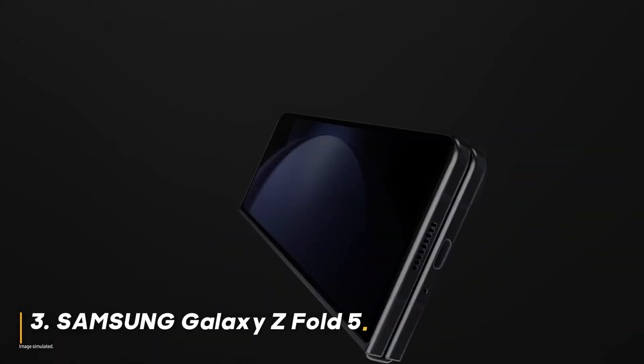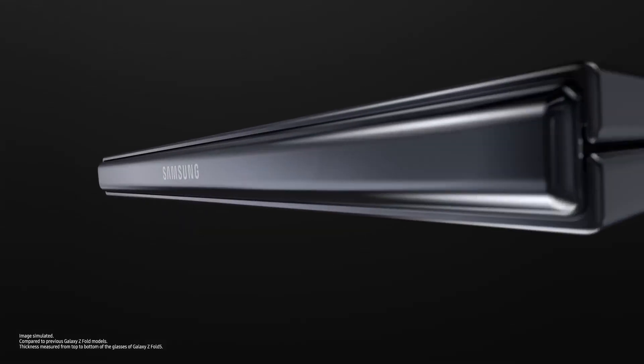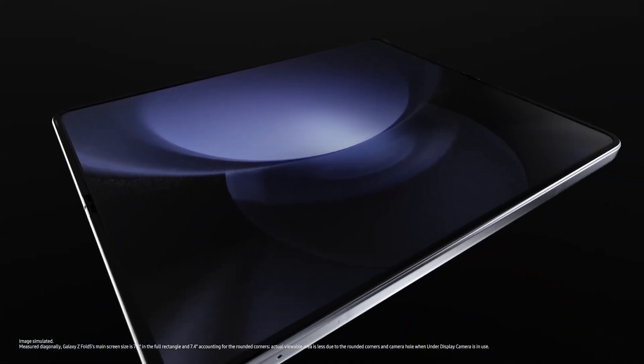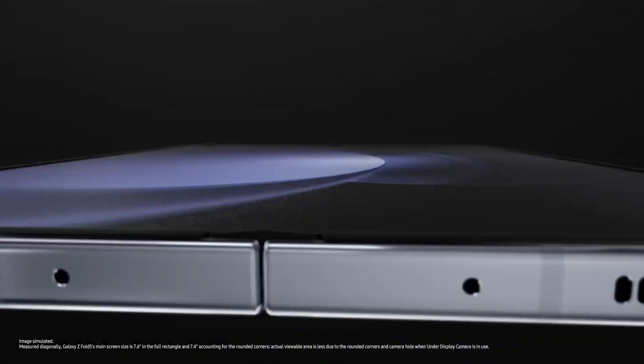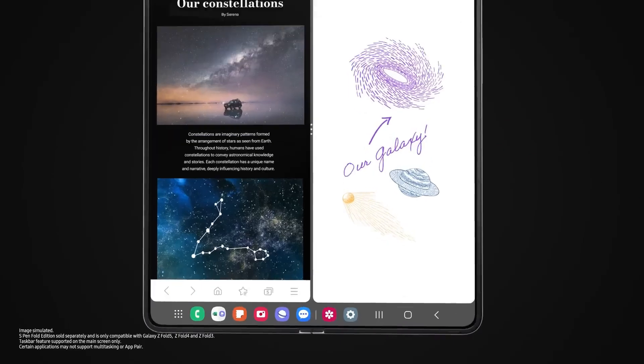Number three, Samsung Galaxy Z Fold 5. This foldable marvel cracks open a whole new way to experience your phone. The massive 7.6-inch screen is perfect for multitasking, streaming, or gaming. Plus, the unique design allows for one-handed control and hands-free use, perfect for busy moments.